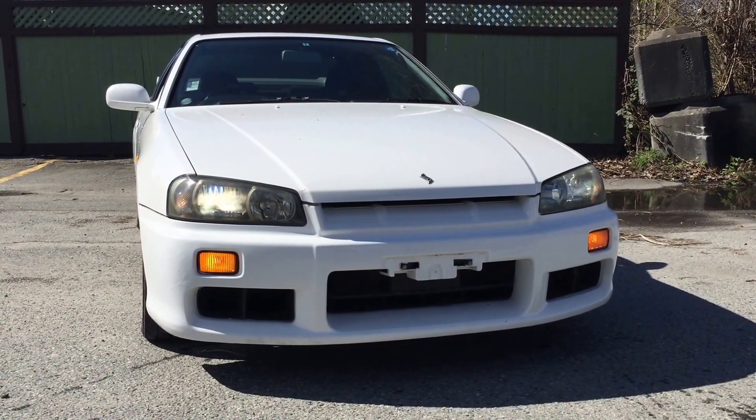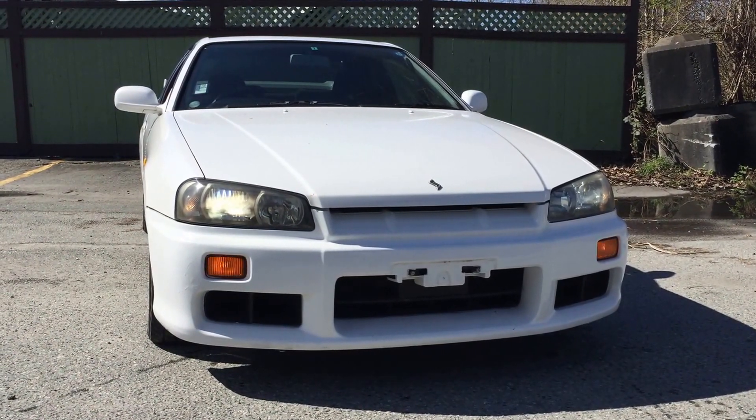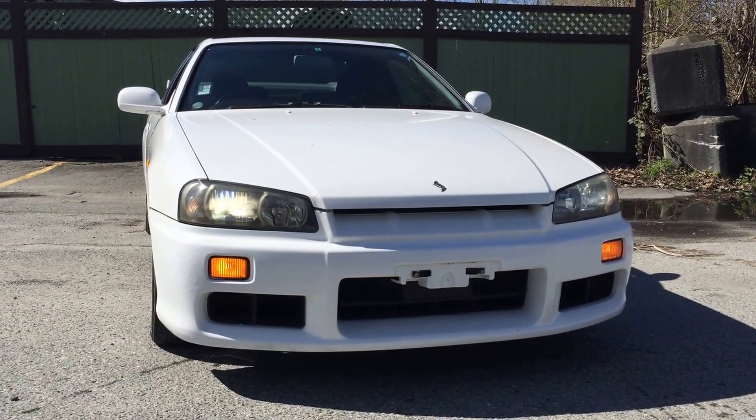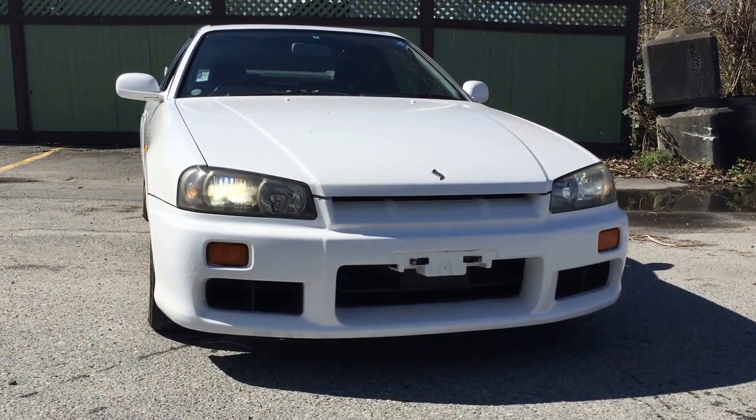Good afternoon everybody. This is Richard from AcroVelostic Cars. Today I'm going to show you guys one of the most iconic JDM vehicles from Japan: the Nissan Skyline R34 GT-ST.